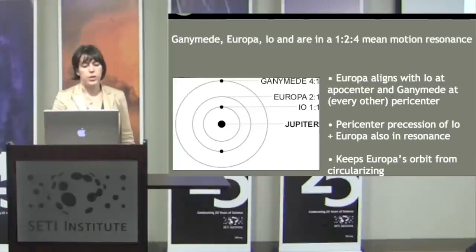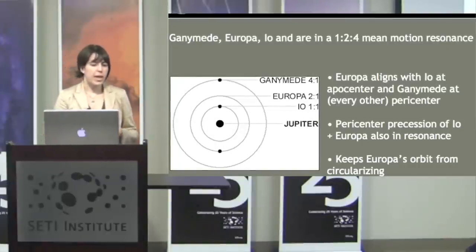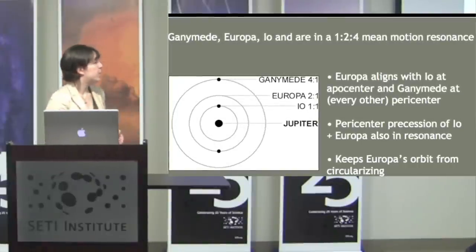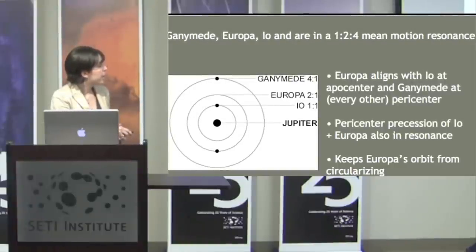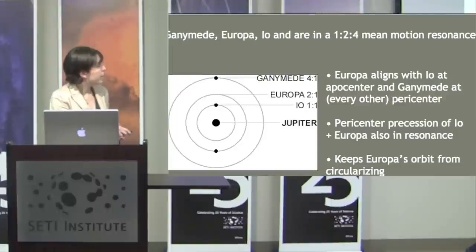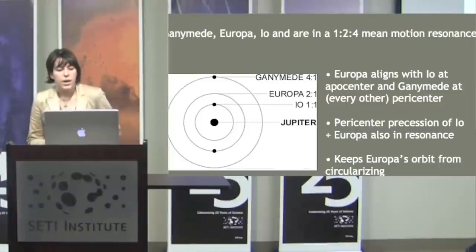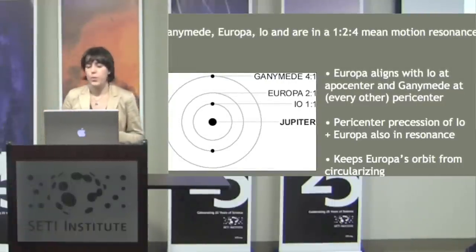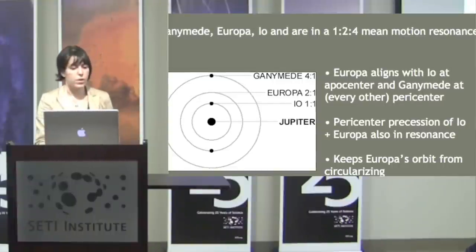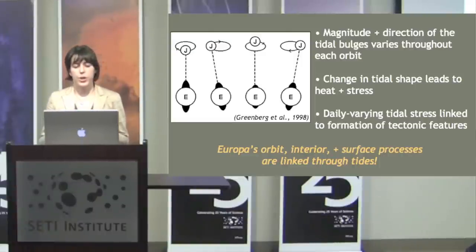When we zoom outward to look at Europa's orbit, we find a really unique configuration. Ganymede, Europa, and Io — three of Jupiter's large moons — are in an orbital resonance. Io and Europa line up, and on the other side Europa and Ganymede line up. This configuration actually keeps the orbit of Europa from circularizing. So Europa's eccentric orbit causes the magnitude and direction of the tidal bulges raised by Jupiter to change throughout an orbit.